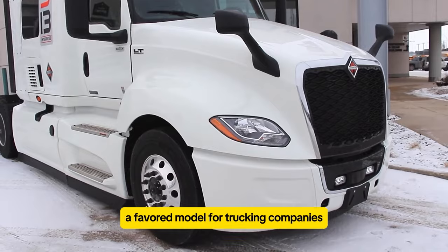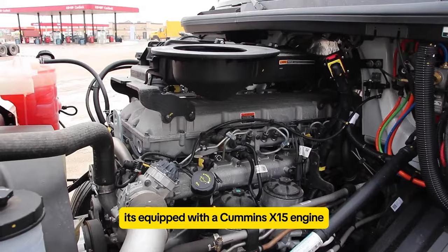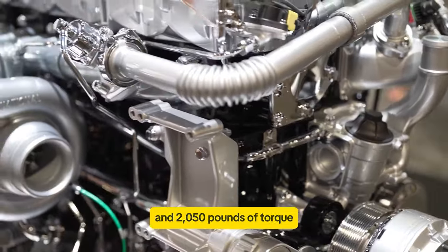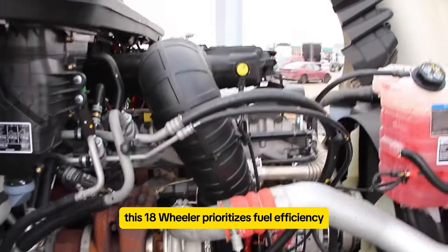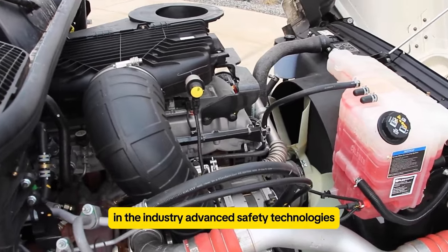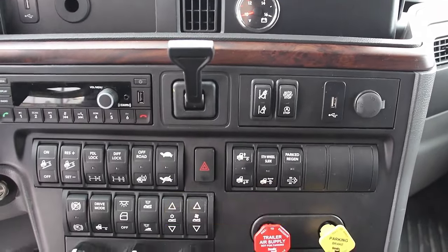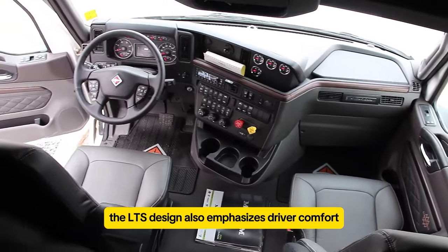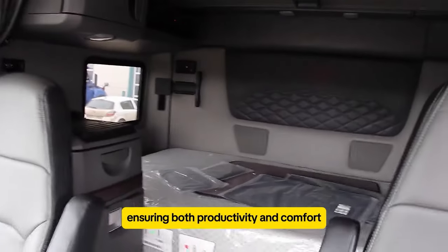The International LT is a favored model for trucking companies due to its robust features and efficiency. It's equipped with a Cummins X15 engine, offering up to 565 horsepower and 2,050 pound-feet of torque, ensuring powerful performance for long hauls. This 18-wheeler prioritizes fuel efficiency, which is crucial for cost-effective operations in the industry. Advanced safety technologies like automatic emergency braking and lane departure warnings enhance driver safety, addressing critical concerns on the road. The LT's design also emphasizes driver comfort with ergonomic interiors and amenities tailored for extended trips, ensuring both productivity and comfort.